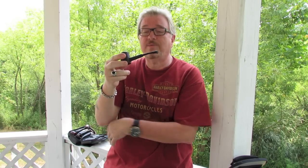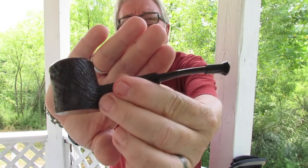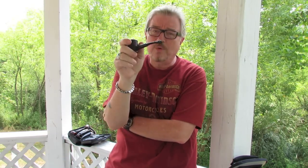Great little pipe — really like this little Dunhill. Again, Chris, God bless you. We're praying for you for a speedy recovery. God bless all of you, and we'll talk to you again soon.